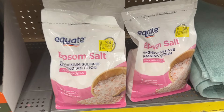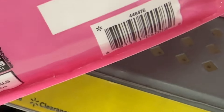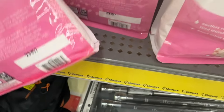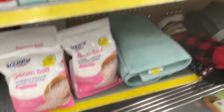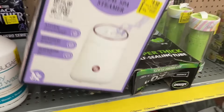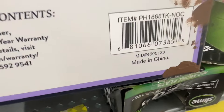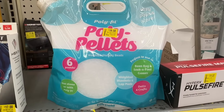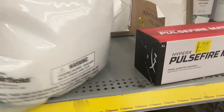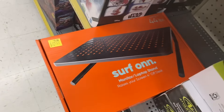Right here we have some Epsom salts for four dollars and fifty cents. And then we have this facial spa steamer for nine dollars and fifty cents. Some poly pellets for nineteen dollars and fifty cents. And we have this monitor and laptop stand for fifteen dollars.